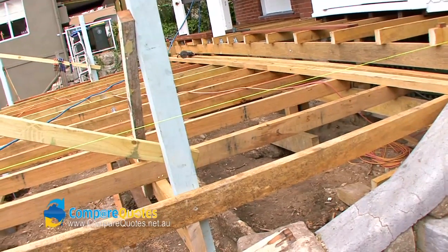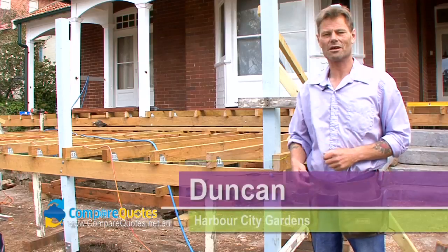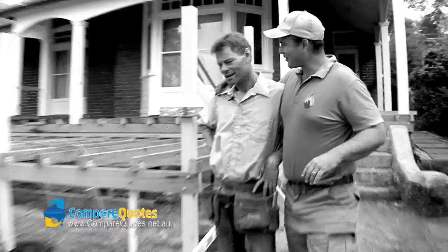Building a deck here in Mossman and we've got our master builder Duncan leading up the team here. My specialty in life is building decks and making people's houses look fantastic. Hello — Fatty and Skinny, Laurel and Harbour... he's got that right. The big cheese and the little cheese.